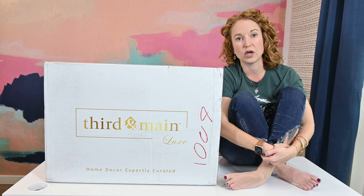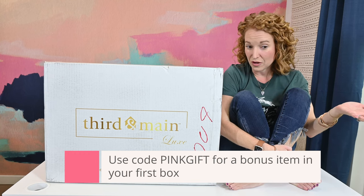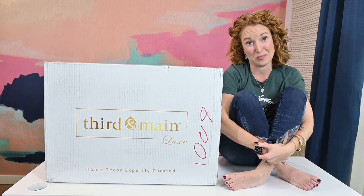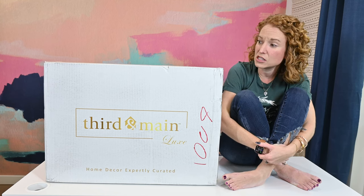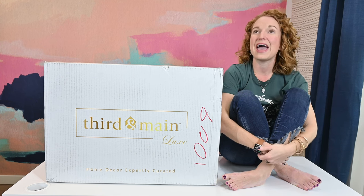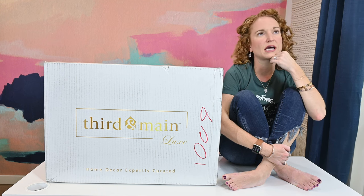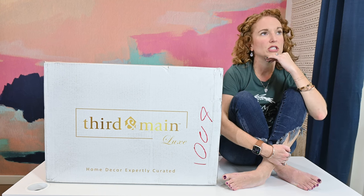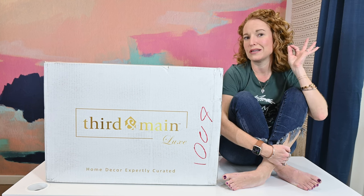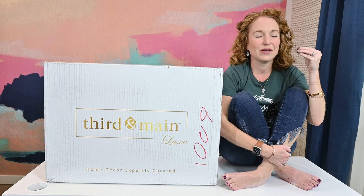I'm also working on a coupon code — I don't know if there is one yet. I just sent the email and was going to wait for their reply. This box is $499 per quarter, four times a year, and they have two different box options. Shipping is like $24.99, and I honestly don't want to know what the real shipping cost is on a 35-pound box — that sounds intense.